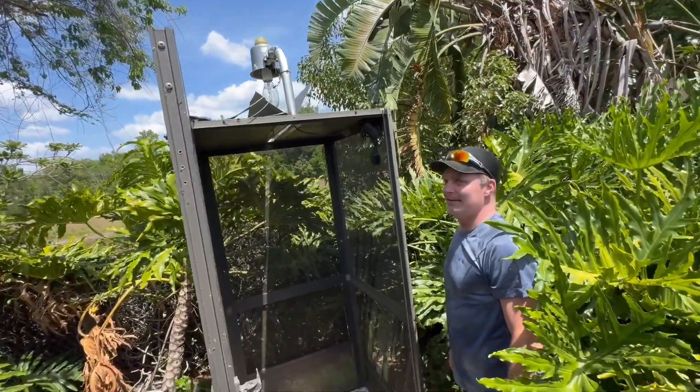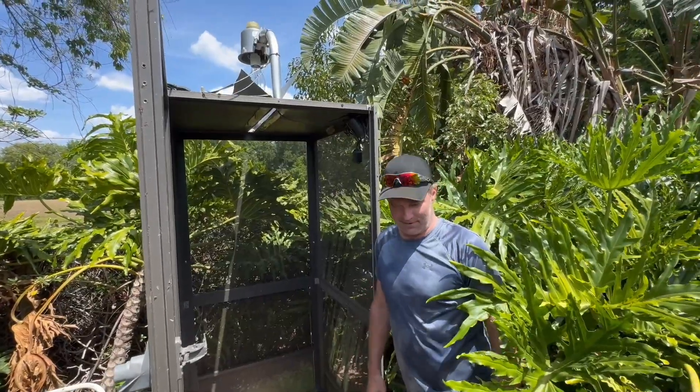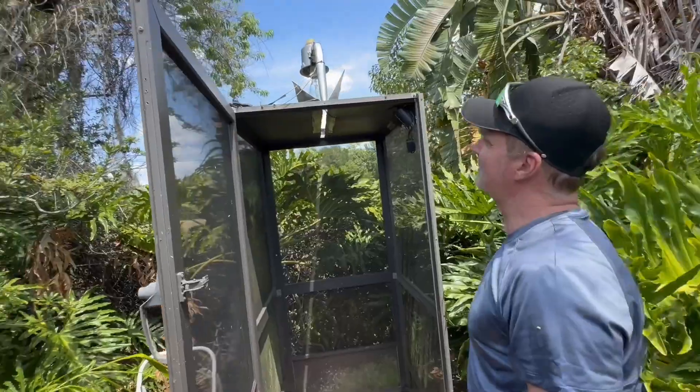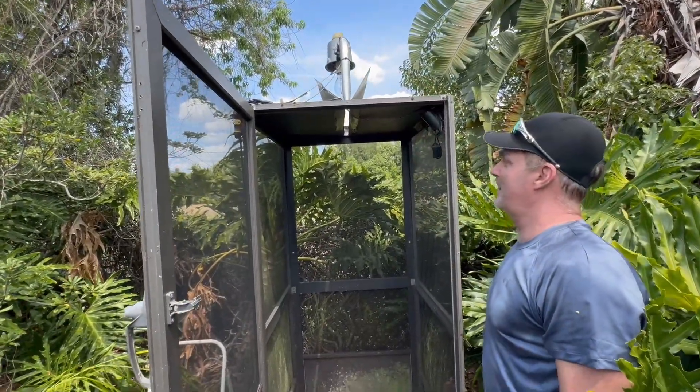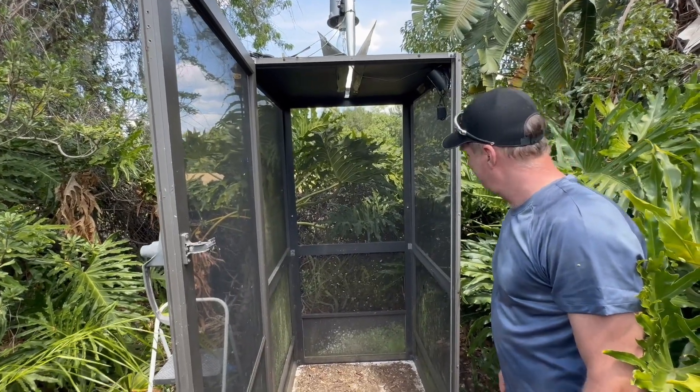Alright Dan, what you got here, man? This is a walk-in light trap made out of four screen doors — a 175-watt mercury vapor bulb, clear and mounted on top. It goes on and off with a dusk-filled sensor. Light set up.